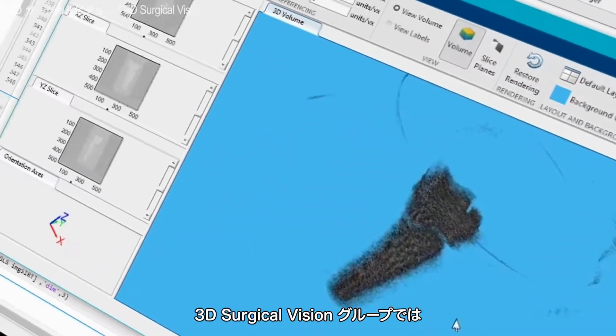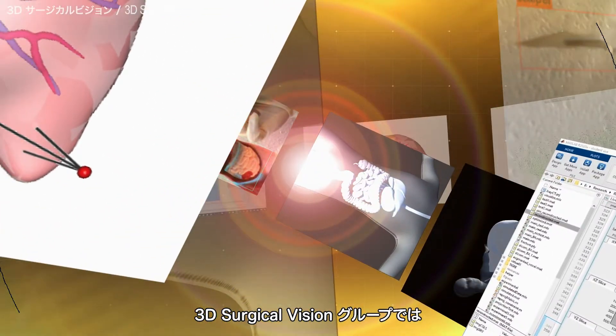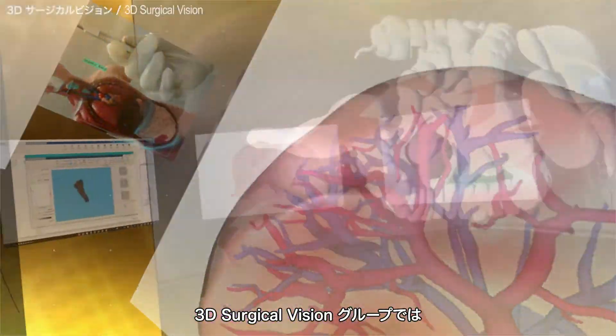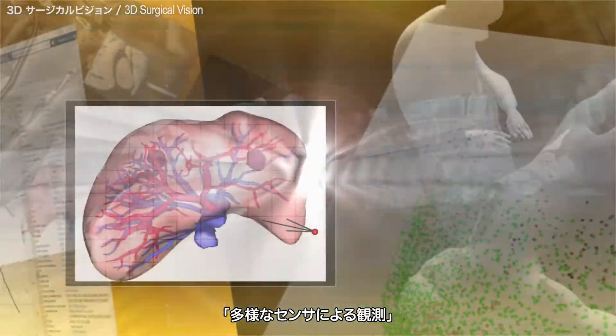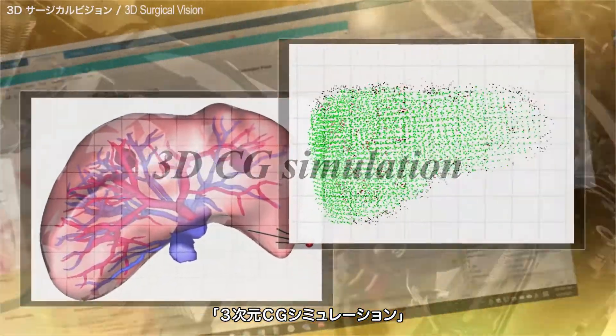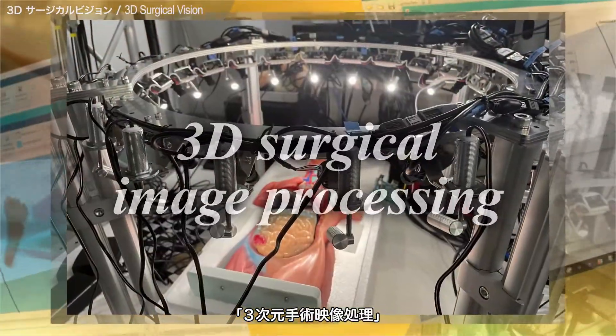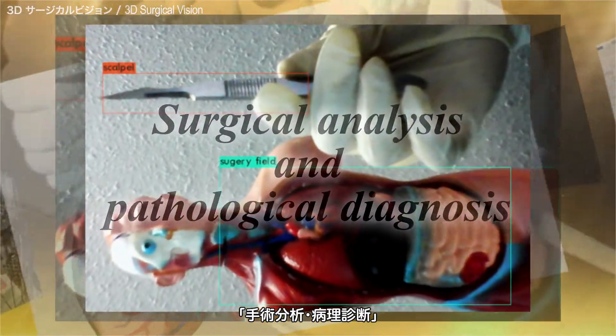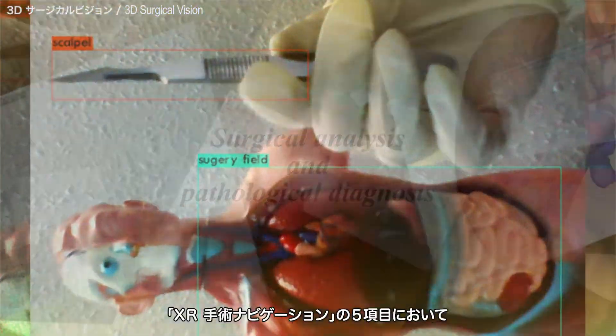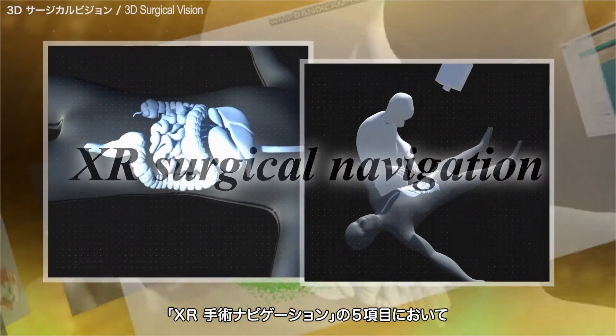The 3D Surgical Vision Group is working on the following five aspects: observation by various sensors, 3D CG simulation, 3D surgical image processing, surgical analysis and pathological diagnosis, and XR surgical navigation.